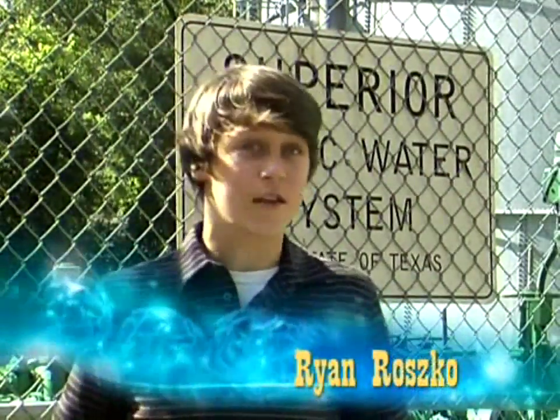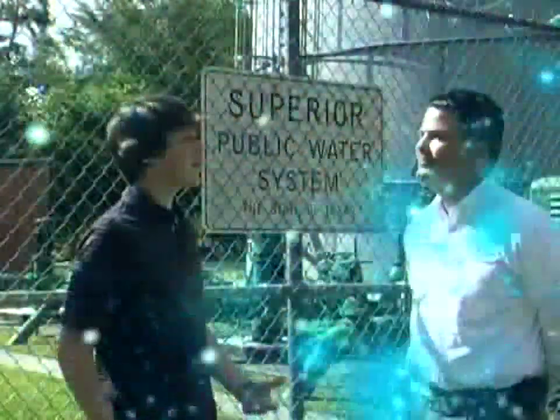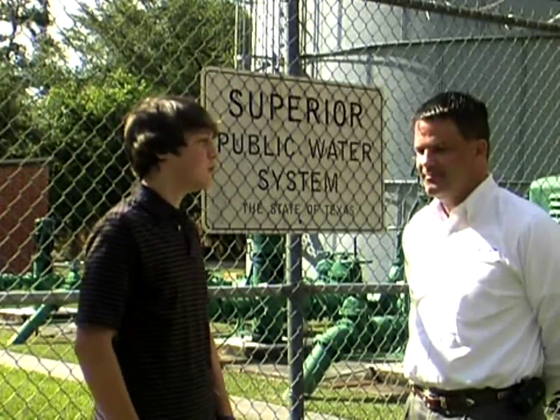One of the questions we get asked most frequently is where does our water come from and how does it get to our homes? Well today we're going to visit a water treatment plant and we're going to get our questions answered by an expert. When I turn on the faucet I take it for granted that the water is just going to be there. Well where does it come from?